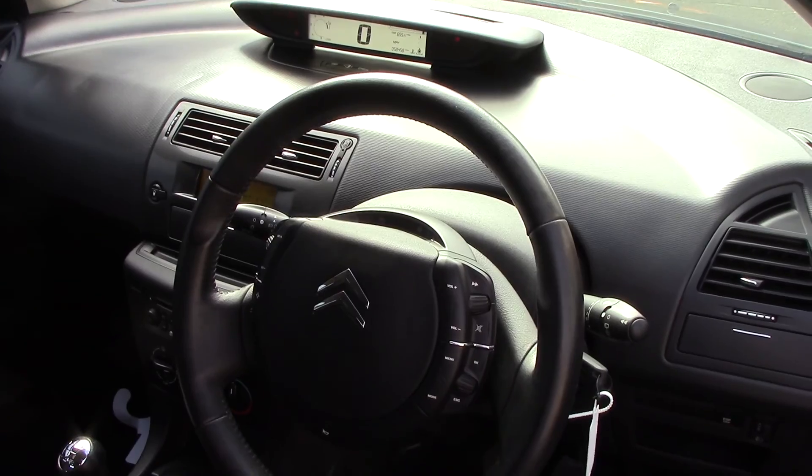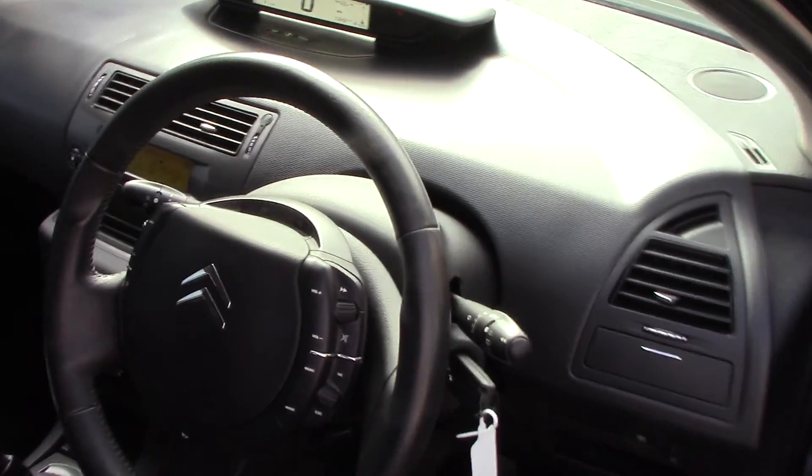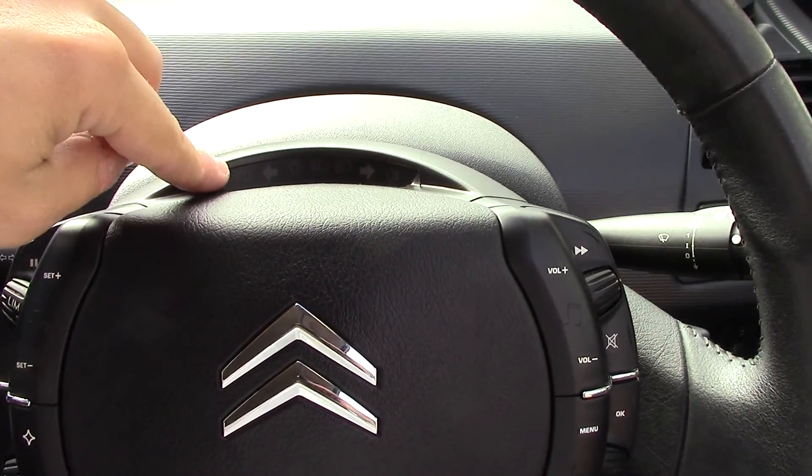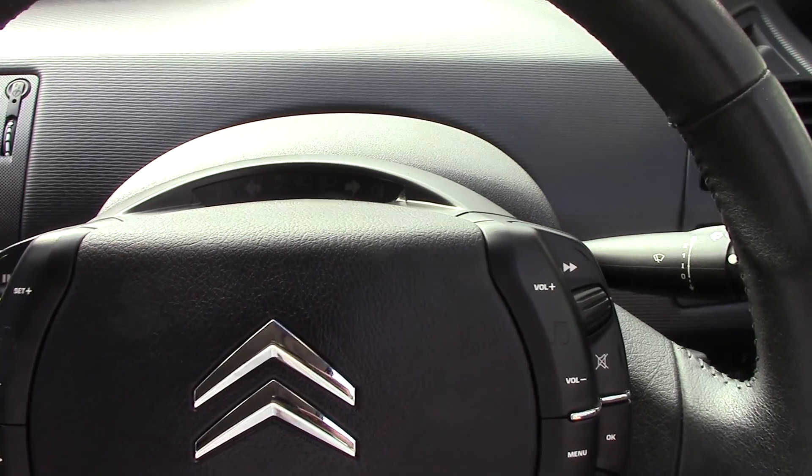And as I open the driver's door, you can see all the instruments inside there, as well as this black cloth seating interior. Straight in front we've got lights for all the different functions — indicators and so on.